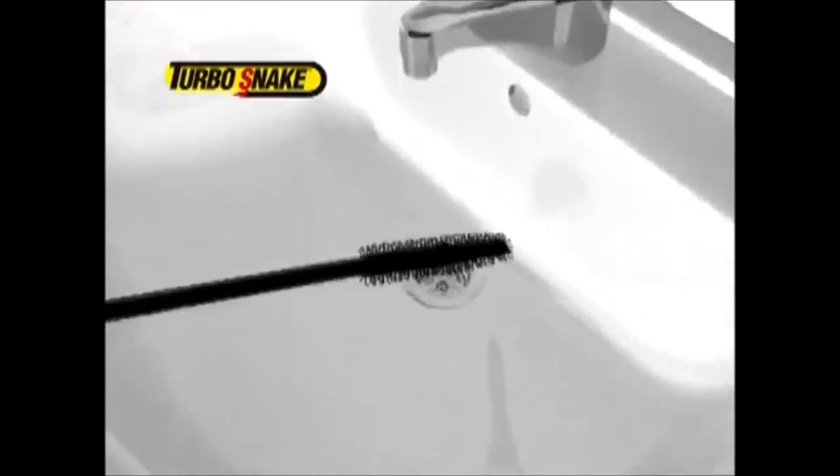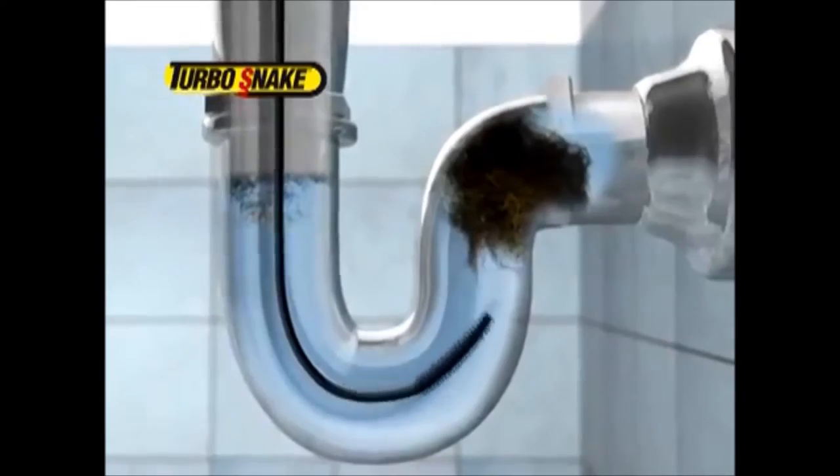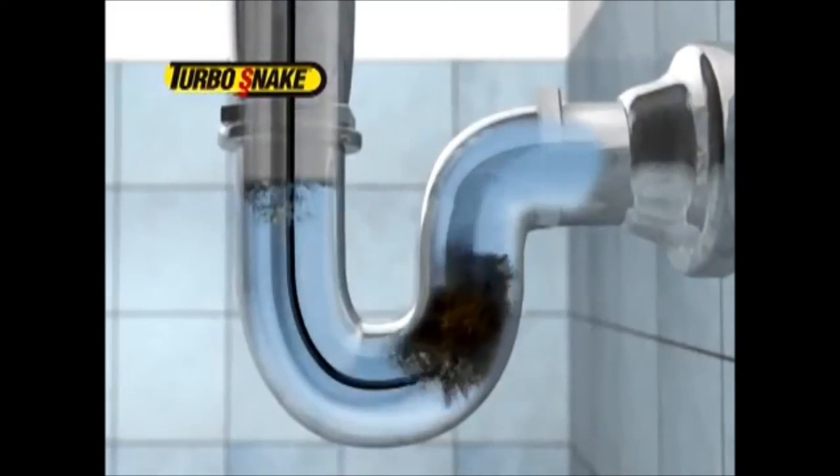Here's how it works: the Turbo Snake easily glides down deep into the drain, then give it a twirl, and the specially designed hooks grab onto the hair and gunk to remove the clog with ease.